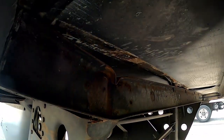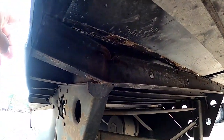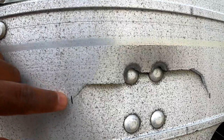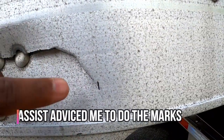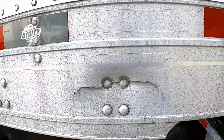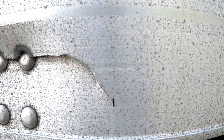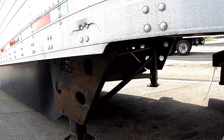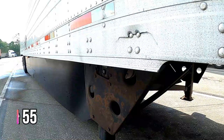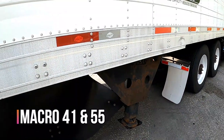It has to get reported because if it doesn't, it's going to get blamed on me. And if you see this cross member right here — I put a mark on each side. If this crack in the cross member on the frame rail was going to continue to expand, I'd be able to tell by the marks. This is a prime example of why it's important to do the pickup inspection report, which is Macro 41, and the drop trailer inspection report, which is Macro 55.